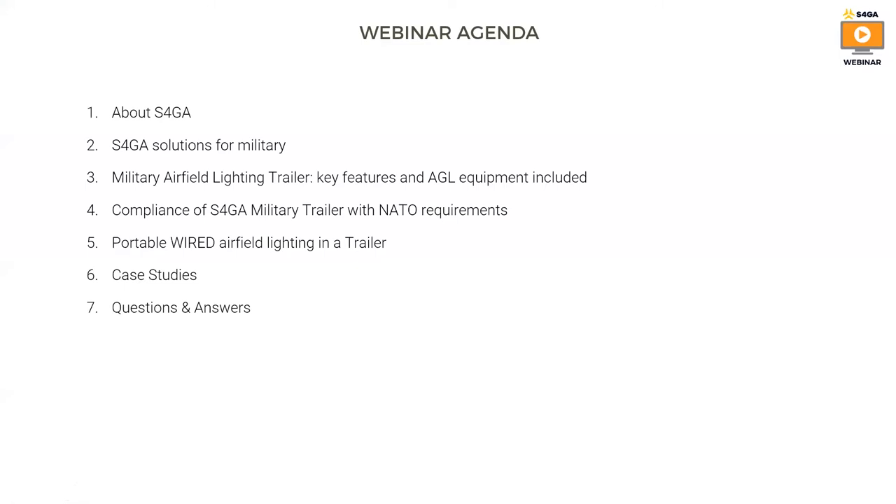So what are we going to talk about today? We will cover the following topics. I will talk about S4GA a little bit for those who joined us for the first time — a small introduction to S4GA's solution for military. Then I will focus on the key element of today's webinar, which is the military airfield lighting trailer, its key features and AGL equipment included.